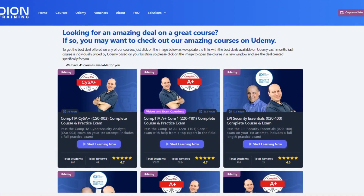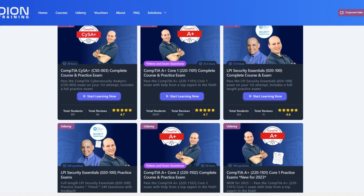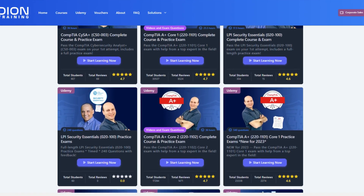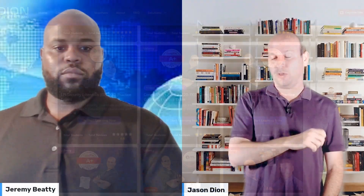The second thing I would do is pick two good sources for practice exams. I think ours are great — they're over on Udemy at beyondtraining.com/udemy. For about 10 or 15 bucks, you get six full-length practice exams with 90 questions each to really practice what you've studied in that video course or textbook.